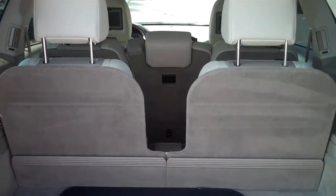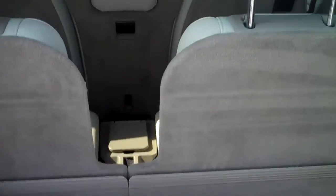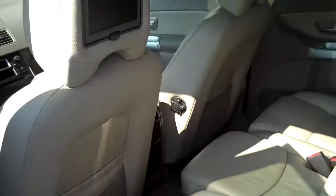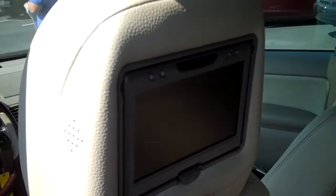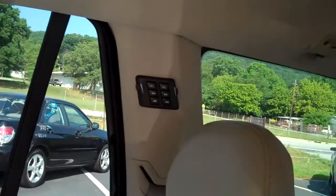The back rows fold down and the middle row folds down individually. Inside you have DVD screens on the back of the headrests. You get your audio and all the controls there, along with the third row seats.